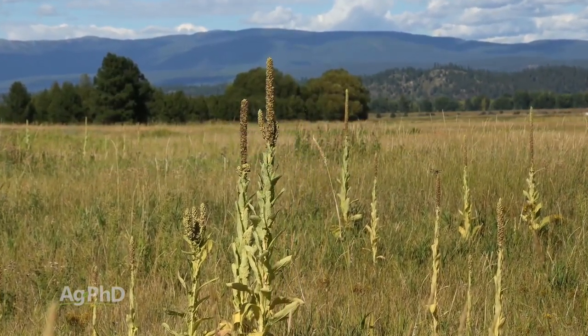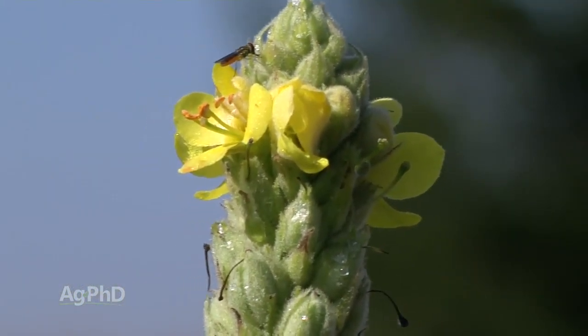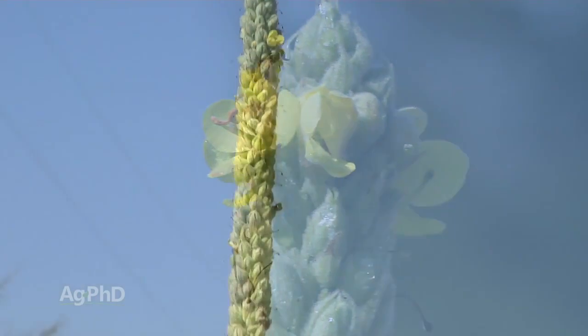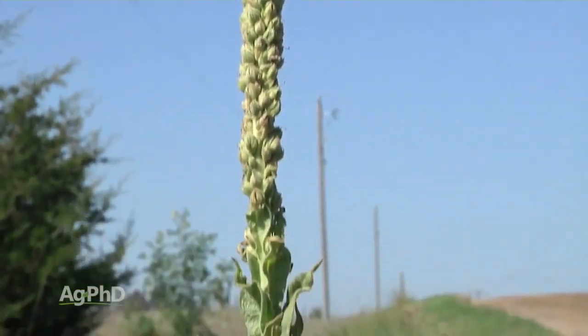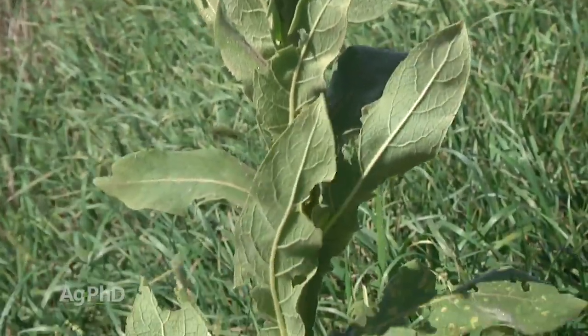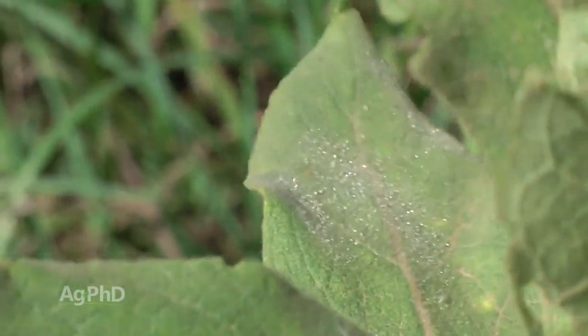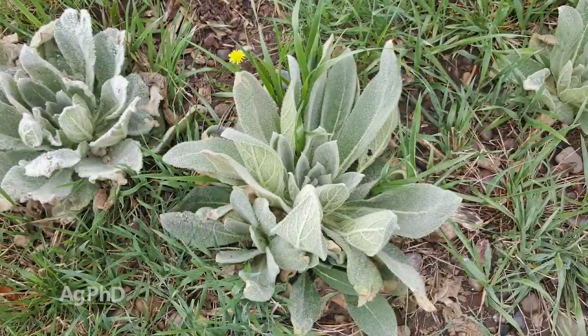The good news is common mullein does not like shade. So if you can just choke it out by having a great crop out there, that's pretty easy. But in pastures — if you have cattle out grazing, you're obviously not going to choke out common mullein. So we've got to get it under control. I prefer to get it under control in that rosette stage — that's the easiest time to get it killed.